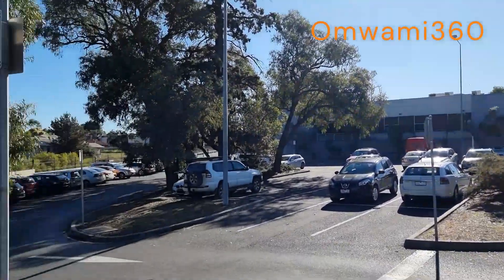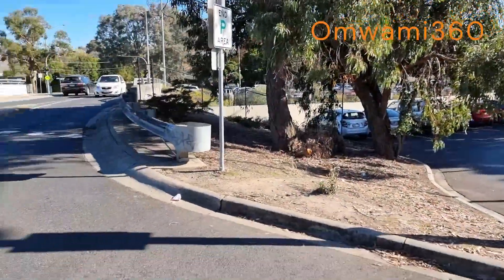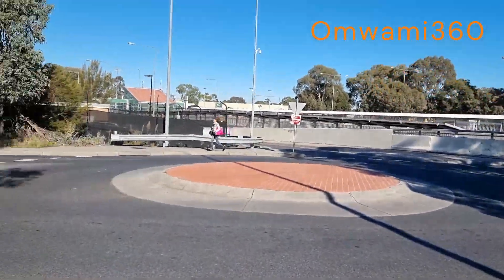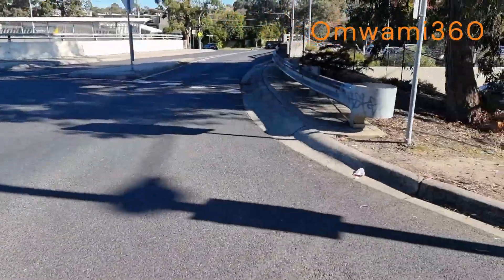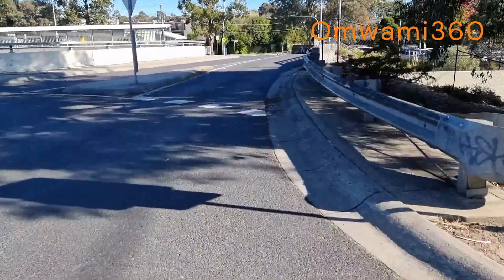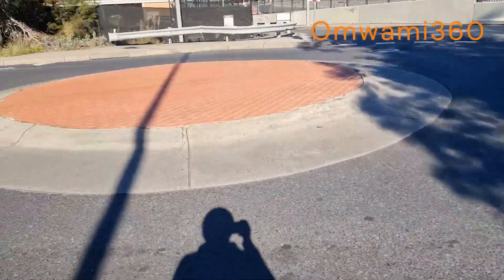So this is the parking lot. And then that's the train station, as you can see. I'll just walk this way first and show you how it looks like.